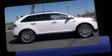The 2012 Lincoln MKX. It features an automatic transmission, all-wheel drive, and a refined six-cylinder engine.